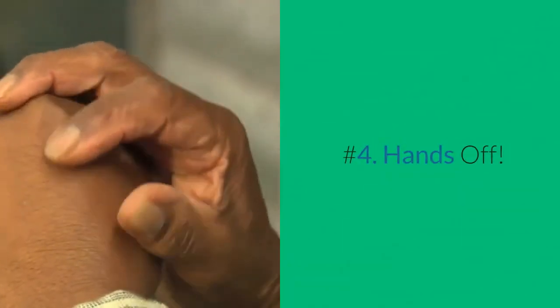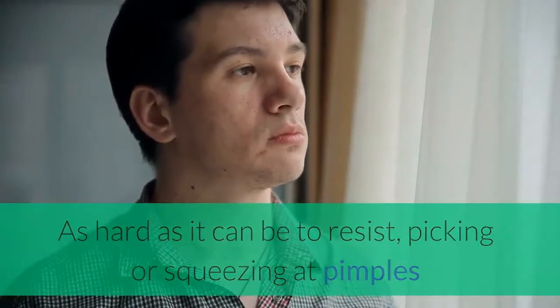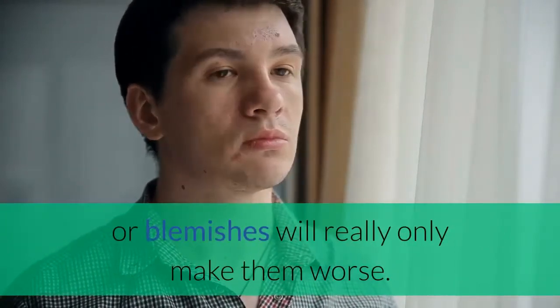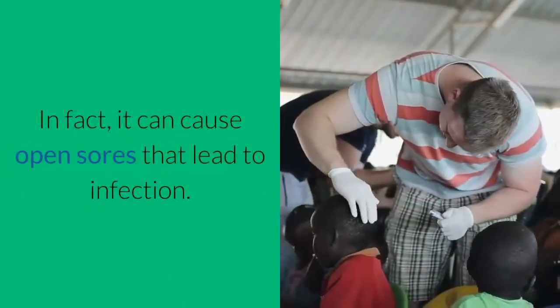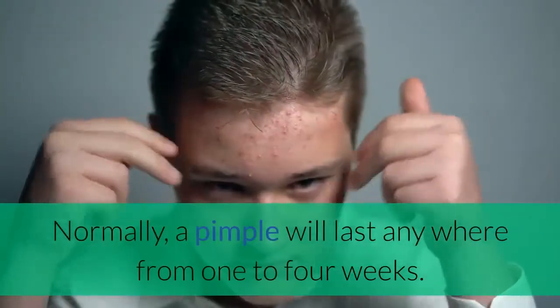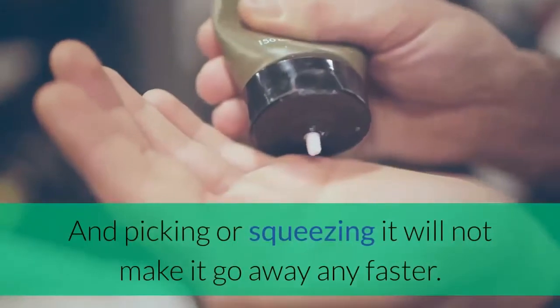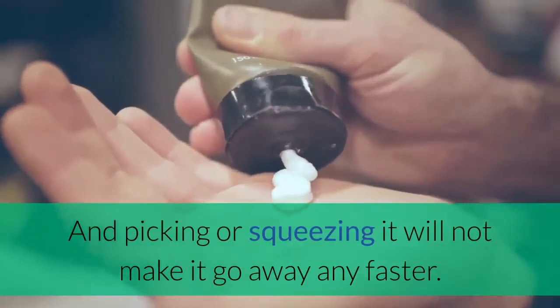Number 4: Hands Off. As hard as it can be to resist, picking or squeezing at pimples or blemishes will really only make them worse. In fact, it can cause open sores that lead to infection. Normally, a pimple will last anywhere from 1 to 4 weeks, but it will go away on its own. Picking or squeezing it will not make it go away any faster.